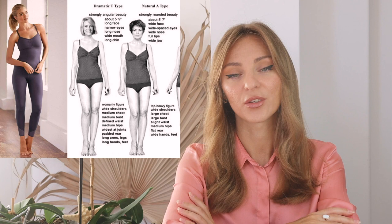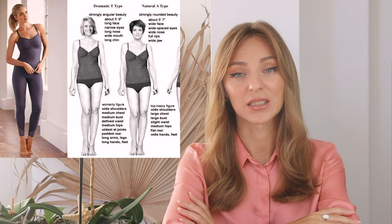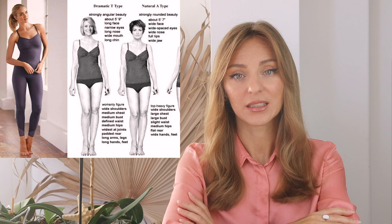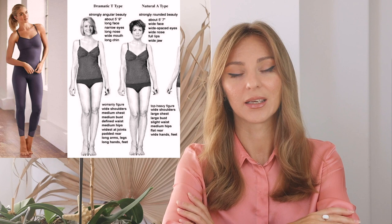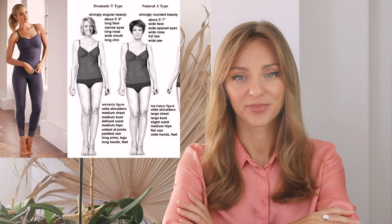Body height over 5'10": dramatic. Strong and angular body with softer edges: dramatic plus natural. Wide shoulder line without sharp bone structure: dramatic plus natural. Medium-sized chest: dramatic. Slightly emphasized waist: natural. Weight gain in the waist and hip area mostly: dramatic. Medium-sized hips: natural. Long arms and legs: dramatic. Wide-sized hands and feet: natural. Overall well-balanced body type: dramatic.